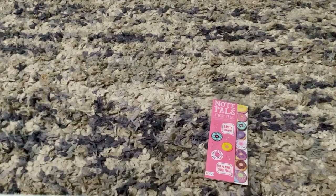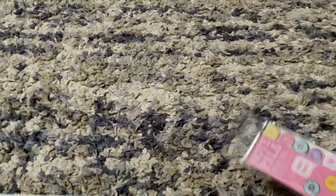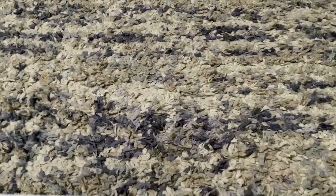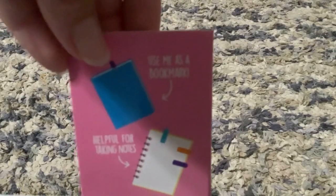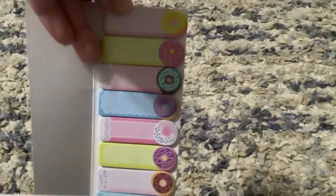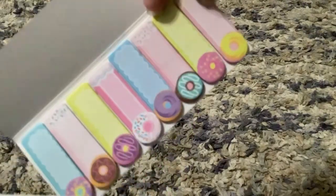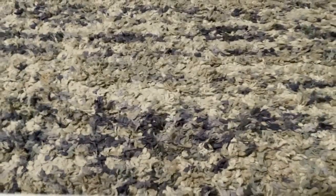The next thing I got was note piles, or sticky tabs — you can put these in your notebooks so they stick out, kind of like a sticky note but more like a reminder. It says on the back: 'Use me as a bookmark, helpful for taking notes or marking your calendar.' I kind of had to get these because they're donuts and my channel name is Dry with Donuts — all kinds of fun different colors!